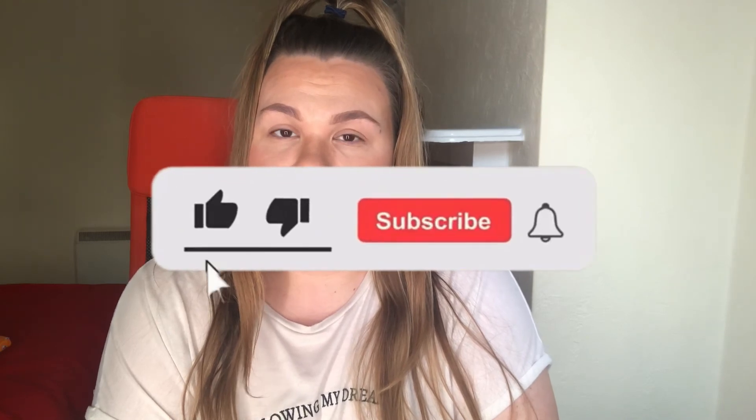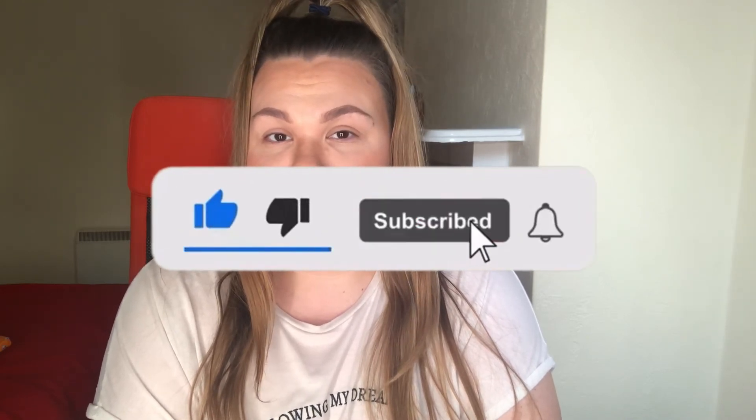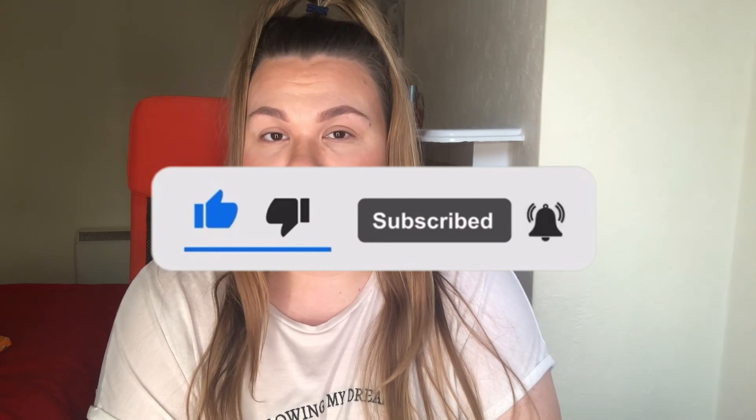So guys, that is everything I picked up in the Beauty Bay sale and the Be Perfect £10 palette sale. I really hope you enjoyed this video. Let me know down below if you have any favourites or if there are any products you'd like to try. If you enjoyed this video please give it a thumbs up, hit that subscribe button and turn on the notification bell so you're notified every time I upload. I'll see you in my next one, bye!